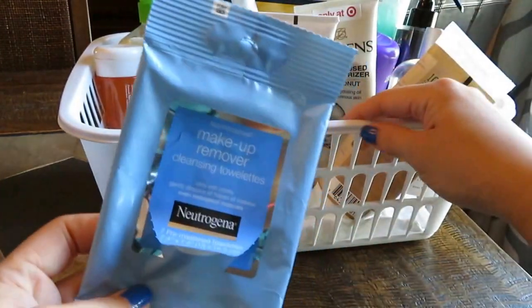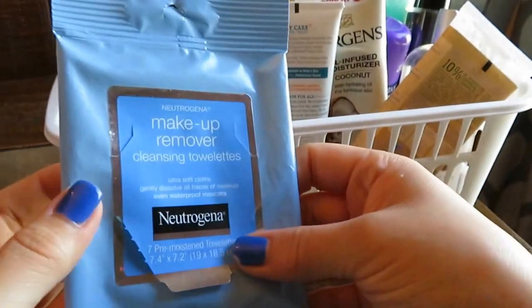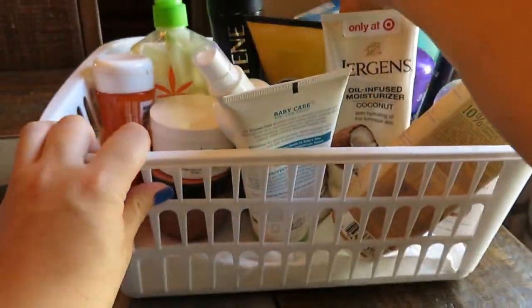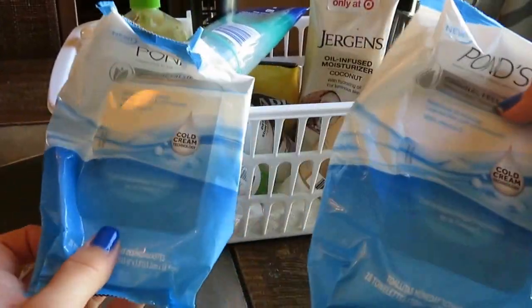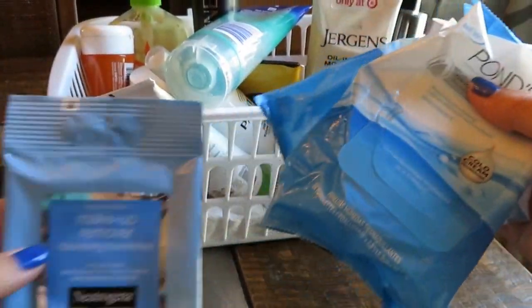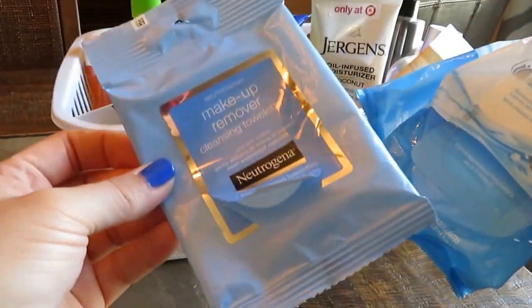I have some wipes in here. This was the wipe I brought to New York for the week when we went for Christmas — they were okay. And then I have a couple of my Pond's ones as always. These are my ride or dies — you guys know this. I think the other one was from a beauty box, which is why I brought it to New York. They were okay, but I love my quilted Pond's.